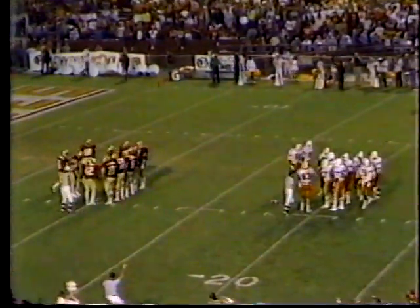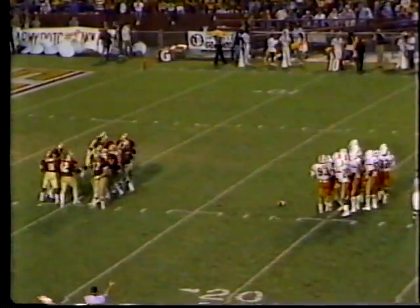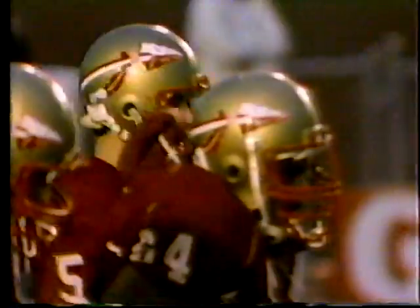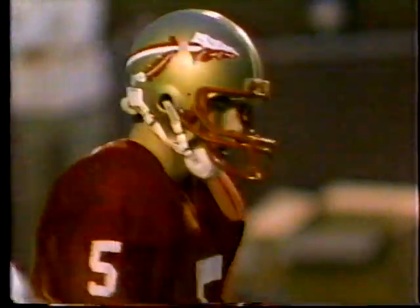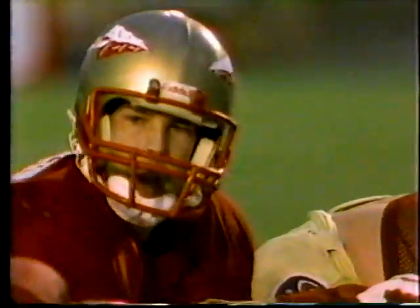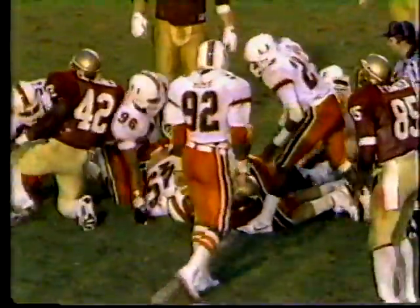This is the kind of game I like — two teams who can throw the football, move on the ground, and have exciting defense. A little bit of rain has stopped, the clouds have broken, the crowd has risen. Ferguson has second and ten for Florida State. Floyd — he's nailed. Victor Floyd, freshman from Pensacola, Florida.